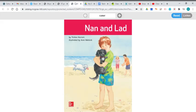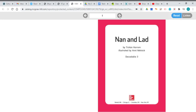So let's take a look at our story Nan and Lad by Tristan Horem and illustrated by Annie Matzik. We have an Annie in our class and it's spelled just like that. Now remember, instead of reading the book, you can also click listen and it will read the book to you. Both of those would be really good practice — you need to do it both ways.